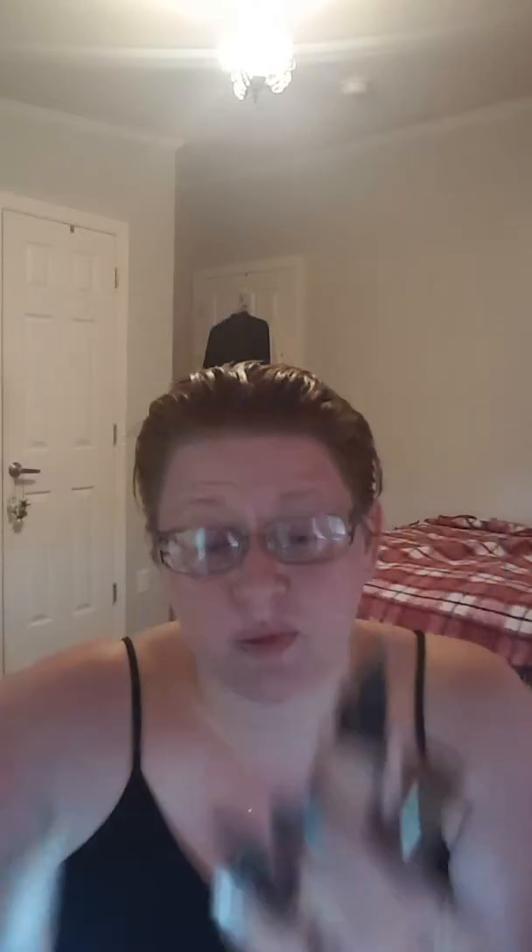The primer is $39. You're also going to get the concealer — a $29 value. And to put all these products on, the liquid foundation brush.